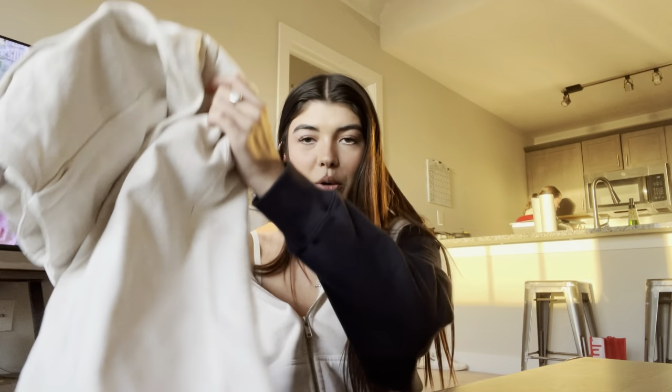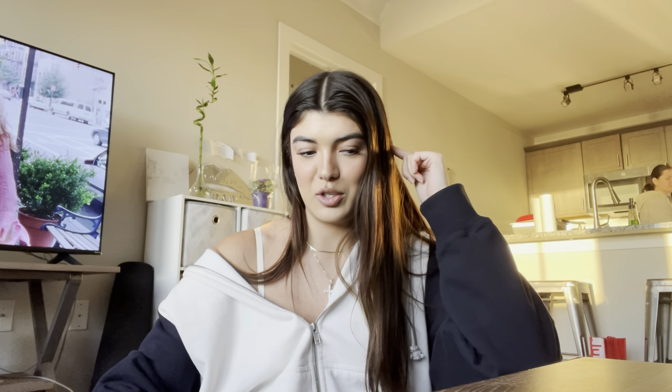Hi guys, welcome back to my channel. If you're new, please subscribe. My name is Alex. I don't know what this vlog is gonna be like — it's probably gonna be a hodgepodge of stuff — but I thought I would just show y'all what I got from Zara. I'm not gonna try it on because I will be taking Instagram pictures in it, so follow me on Instagram at alexhydrate if you're not already.